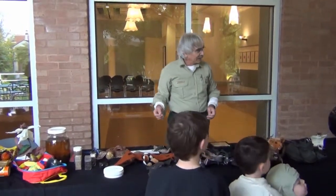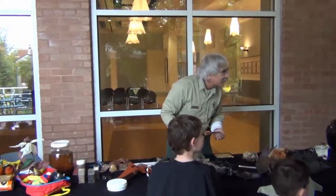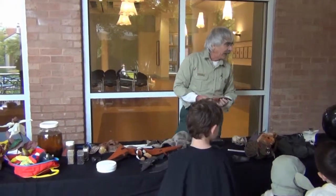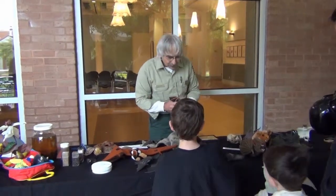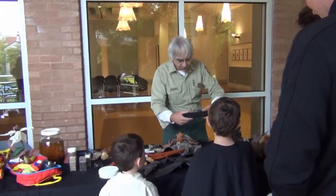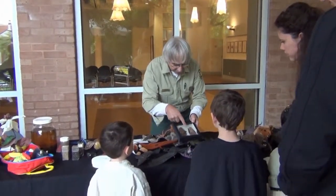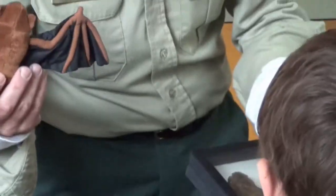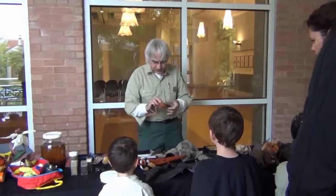That over there — I think that's a ghost bat. My favorite bat! These are the two most common bats around Atlanta: this is a big brown bat and that's an eastern red bat. This is a female; this is what a male red bat would look like. These guys eat insects — things like flying ants, beetles, flies, and moths.